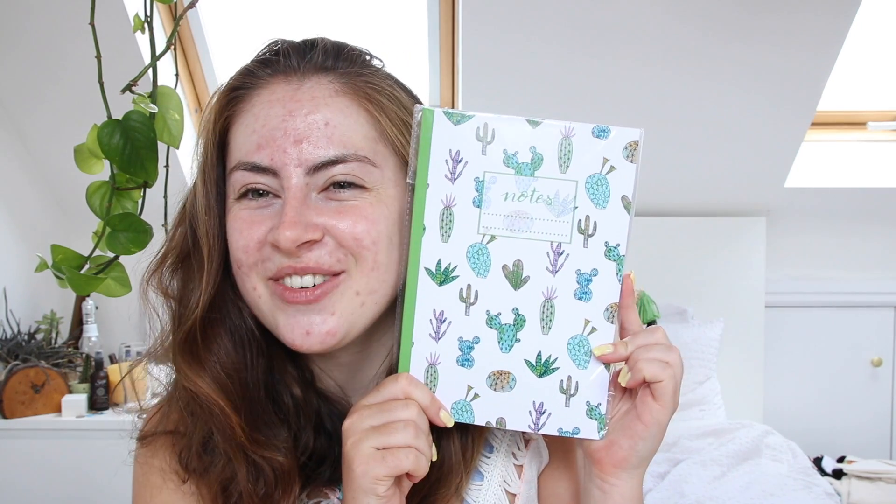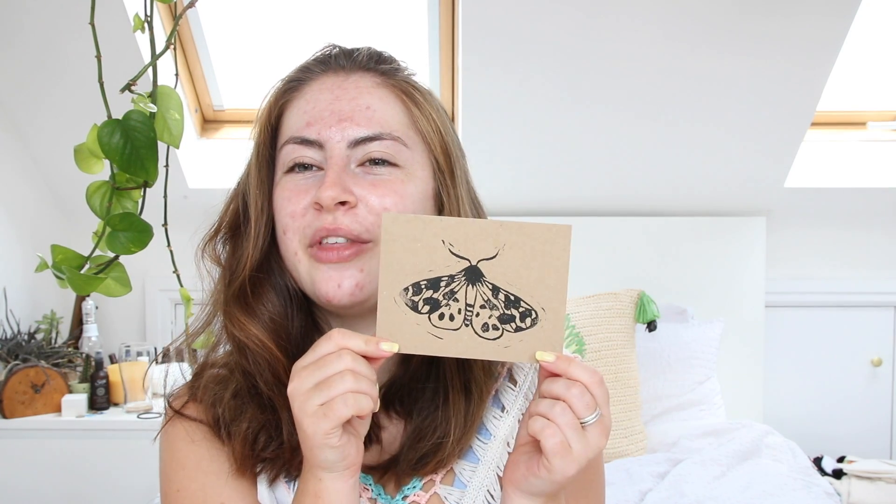It's a cactus one that I ordered — look how beautiful it is! I'm so excited. I already know what I'm going to be using this notebook for — I'm using it for all of my custom orders. We also have a cute little handwritten note with a moth on it. I will definitely be leaving a review later.